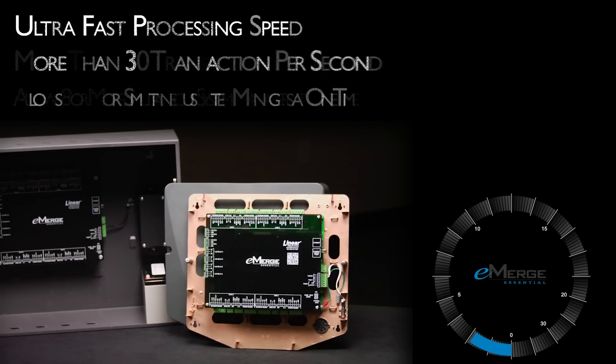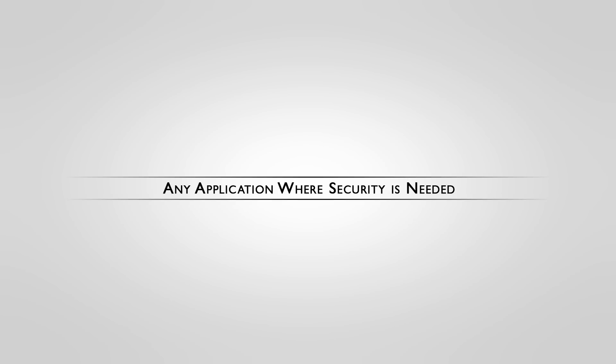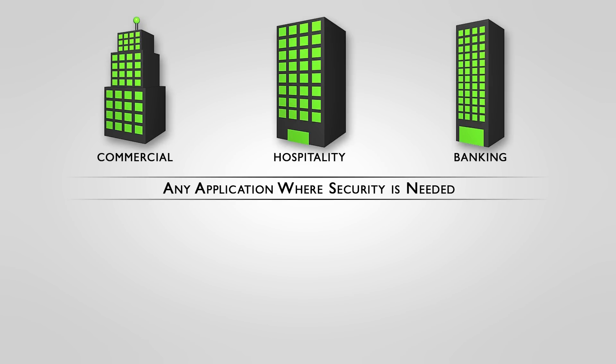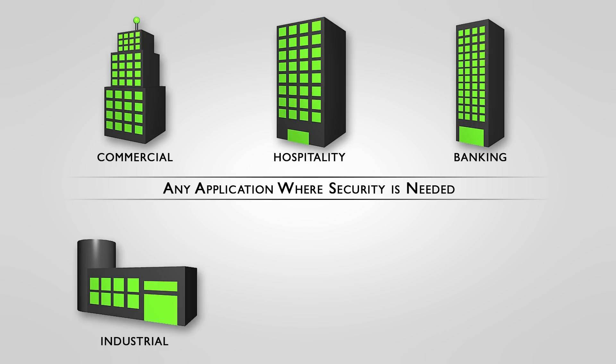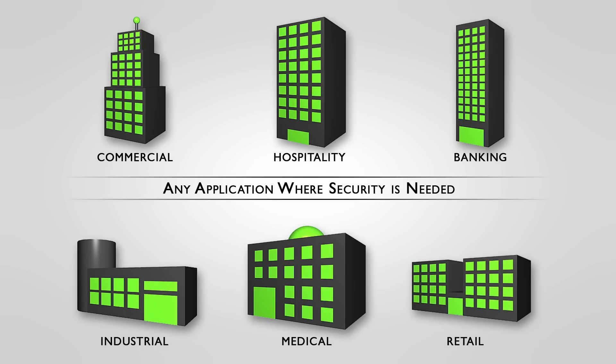The eMERGE E3 series gives you extra fast processing speeds for even the most demanding access environments. The eMERGE Essential and Essential Plus will satisfy any small to medium-sized installations such as commercial or industrial buildings, banking, medical, retail, hospitality, or other applications where facilities need to be secured.